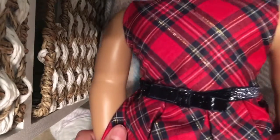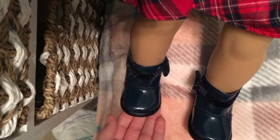Starting off with American Girl clothes, I have Mary Ellen in the Christmas outfit from American Girl. I think it's really, really cute and I really like it.